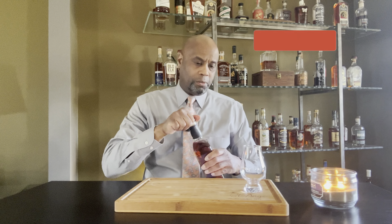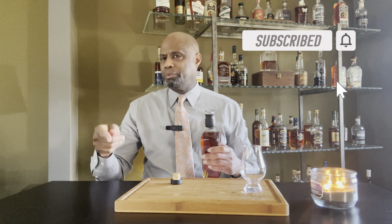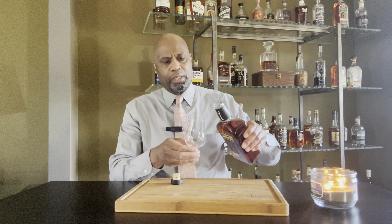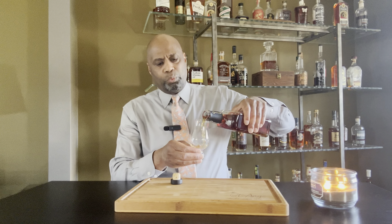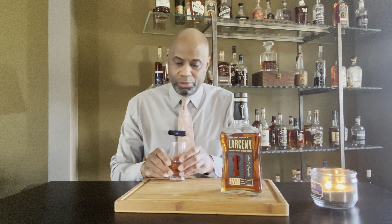This is one of my favorite wheated bourbons. I actually just did a video not too long ago and listed the regular 94 proof Larceny as an excellent gateway for those who are starting the collection, if you want to see what wheated bourbon is all about. This is coming in from Heaven Hill, so it's in real good company.